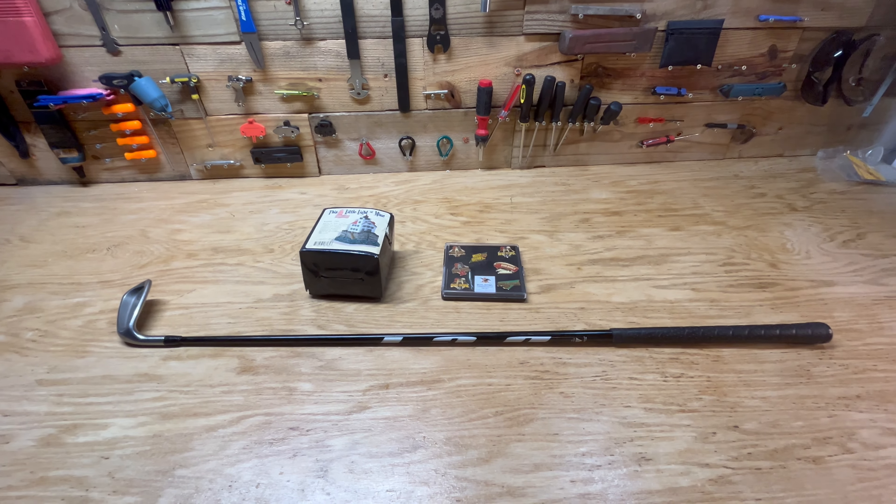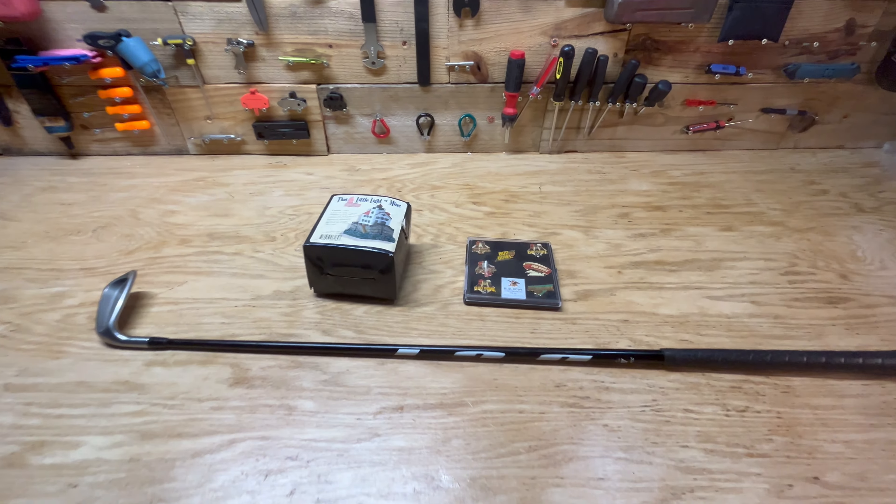Hey guys, just doing another what's sold video here. I've got three items going out today.